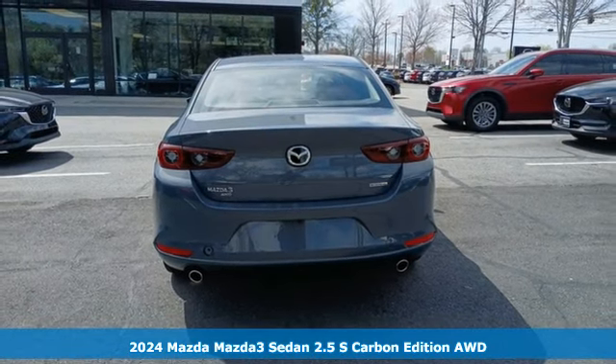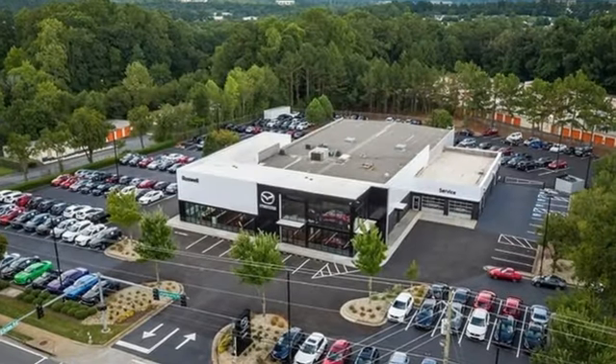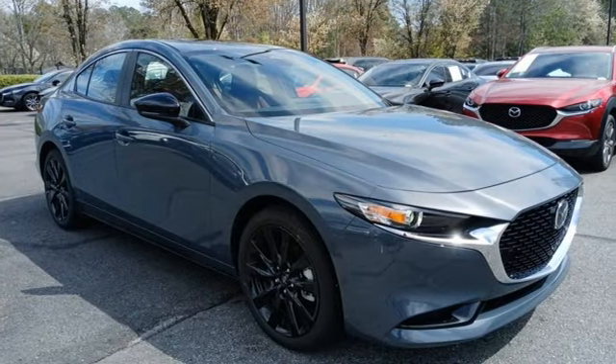It's well-equipped with the features you need: streaming audio, Wi-Fi hotspot, front heated leather bucket seats, memory exterior door mirror settings, and dual-zone climate control.